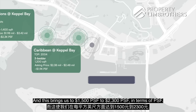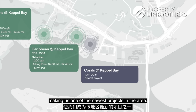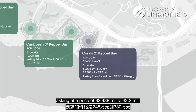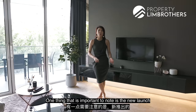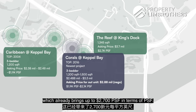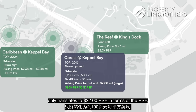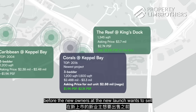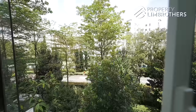Next up, Corals at Keppel Bay, TOP in 2016 — one of the newest projects in the area. The 3-bed 2-bath units go from 1,002 to 1,005 sq ft, asking $2.488 to $3.3 million, translating to approximately $2,479 to $3,284 PSF. Importantly, the new launch — Reef at King's Dock — at 1,345 sq ft is already asking $3.7 million, which brings the PSF to about $2,750. Our unit translates to around $2,001 PSF, giving you a meaningful safety gap before new launch owners sell at higher prices in future.